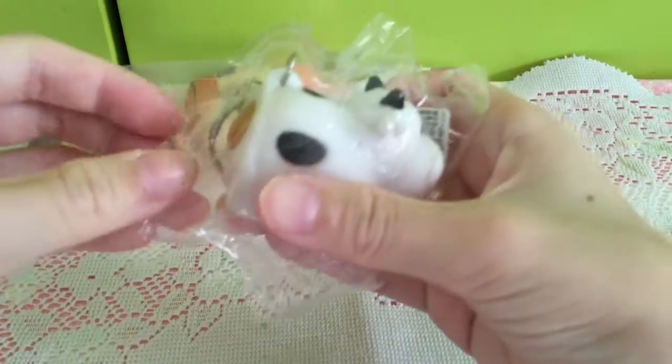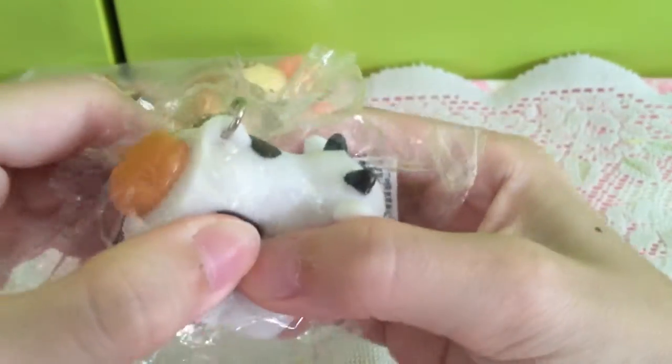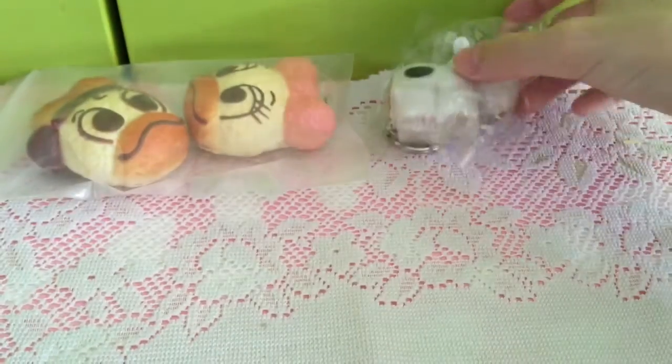And I got this kind of squish toy and it's really cute. These are a poop and it's really easy to squeeze.